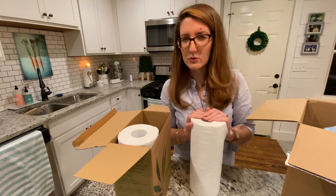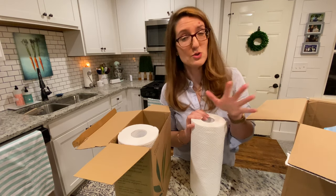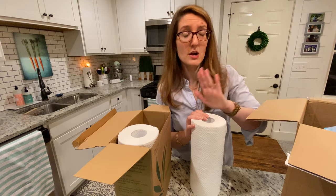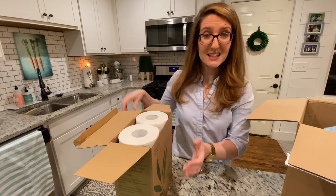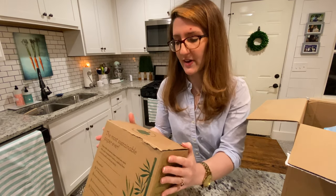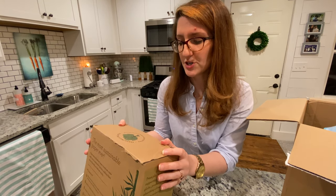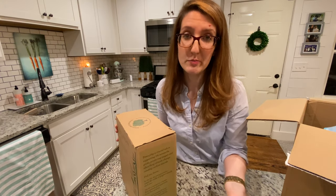I'm wondering if they're going to really hold up to messes, but worst case scenario I could just use them in the bathroom for wiping the toilet or cleaning the glass of mirrors. So these are the Seedling by Grove paper towels. It says every 50 rolls purchased equals one tree planted, so it's sustainable and they are replanting trees.